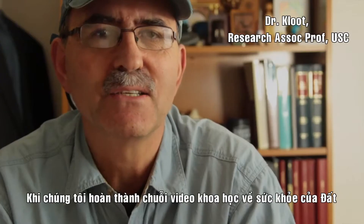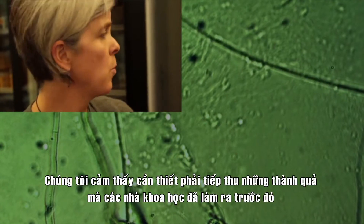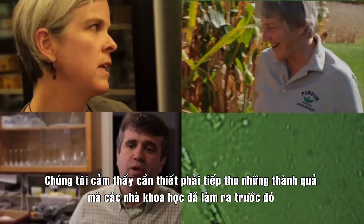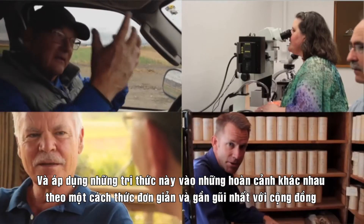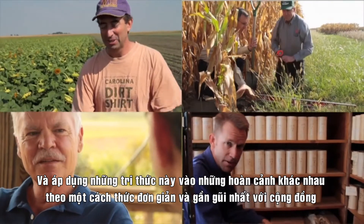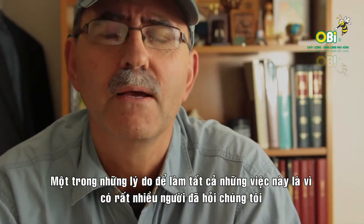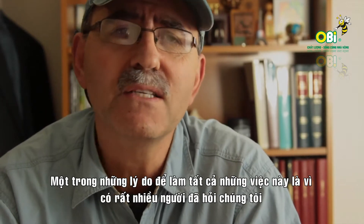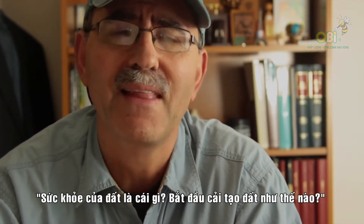As we say goodbye to the Science of Soil Health video series, we feel some need to be able to take what these great scientists had to say and to apply these principles to a number of different situations and in a sense to bring these ideas home. Part of this felt need was that lots of people have asked us what does Soil Health really look like and how can they get started.